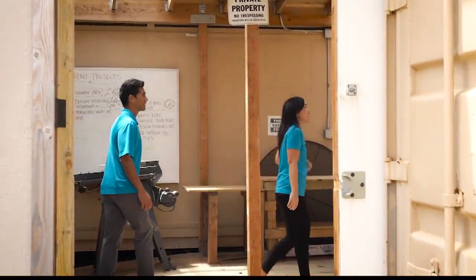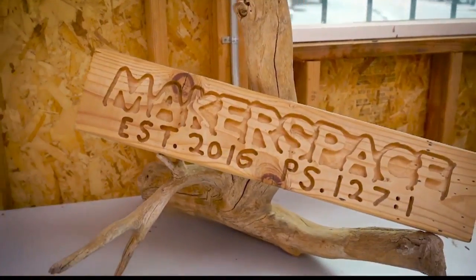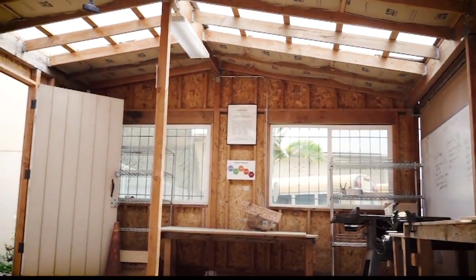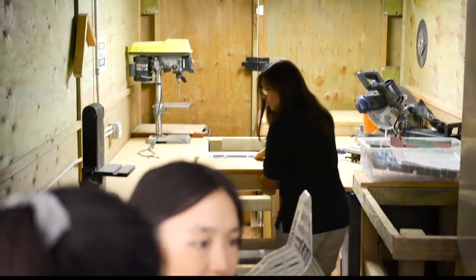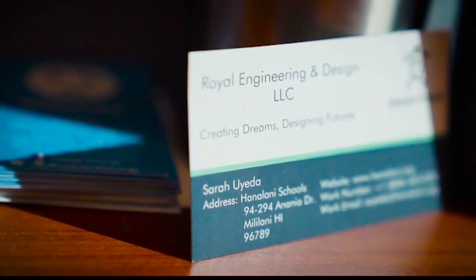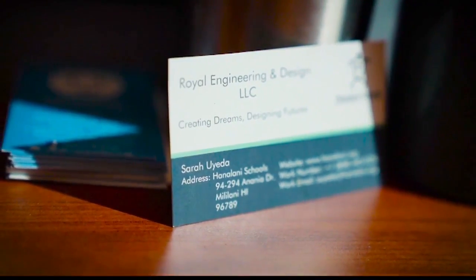Five years ago, I started learning about design thinking and tried to bring that into the school. Then the principal at that time started an applied engineering class. In trying to find projects that were real, we got a bunch of kids that wanted to be involved. With the groups we started to work with, on tangible projects around campus, the students said we need to form our own company. And so they came up with the name Royal Engineering and Design.